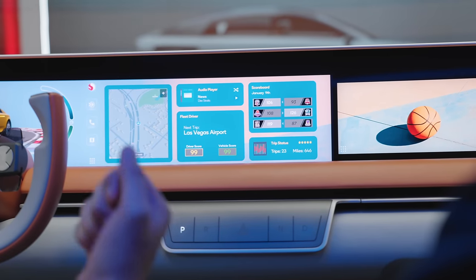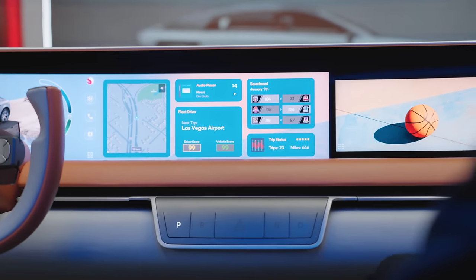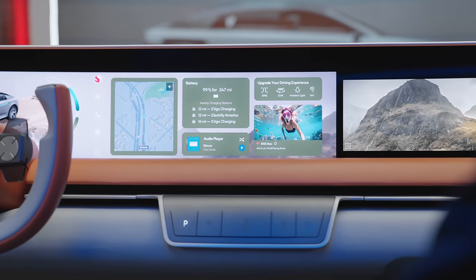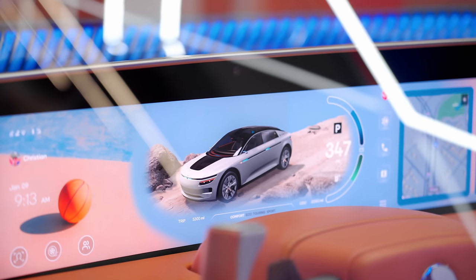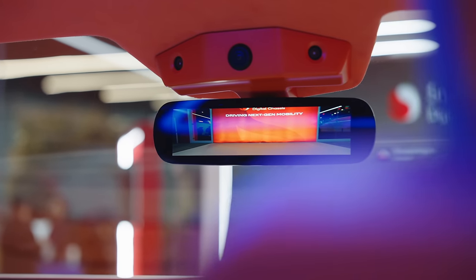Stuff like sports scores and general information — in this case you can see a photo right here. It is also able to recognize the person sitting in the car and their own preferences. Everything we're seeing here, from the display to the user interface and audio system, is being powered by the Snapdragon cockpit platform.